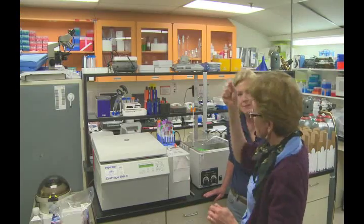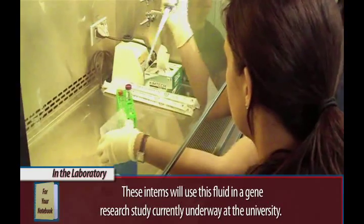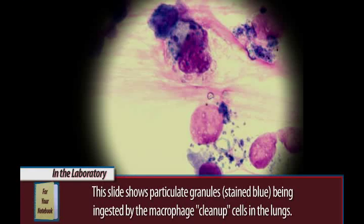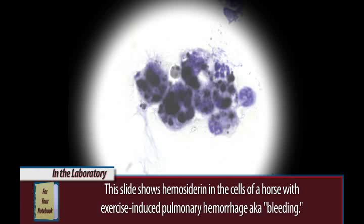Advanced Equine Studies is the only program that shows lung function in its entirety with comprehensive commentary from one of the nation's leading authorities on respiratory health. Dr. Maison brings her experience into the discussion, adding many interesting facts relevant to the overall study and entertainment value of the program.